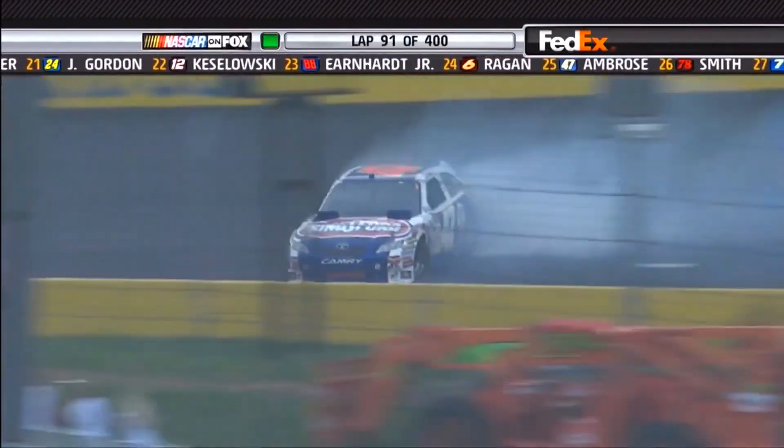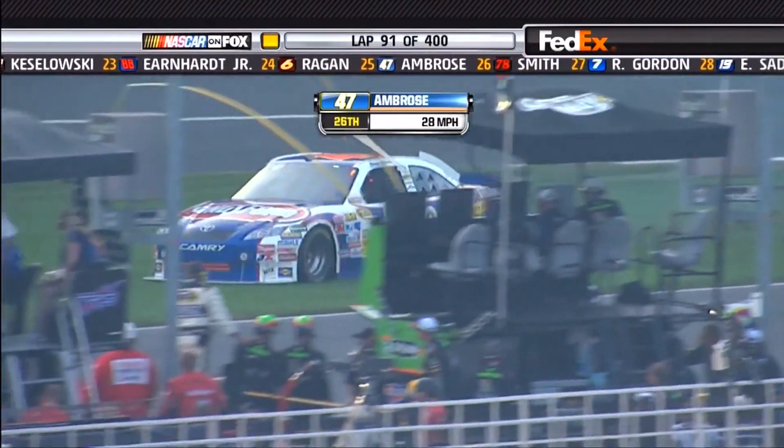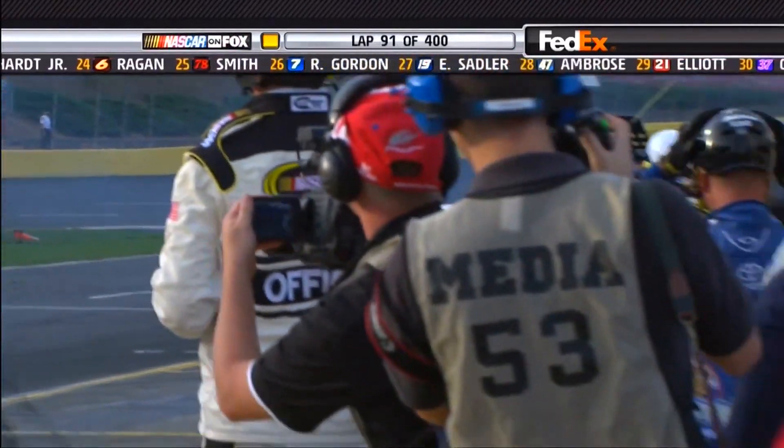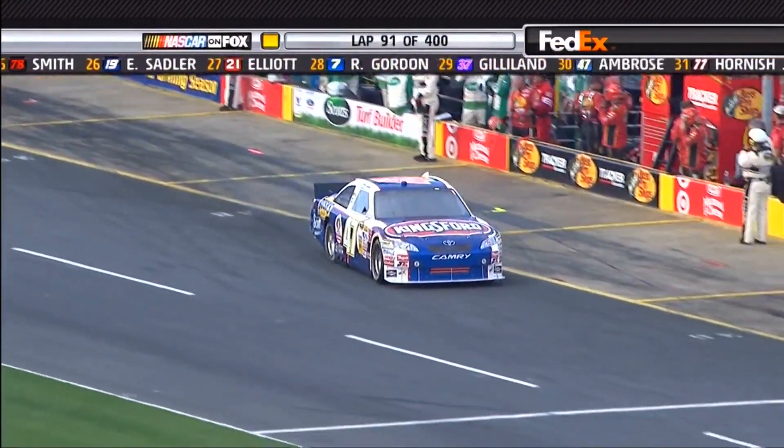Trouble down here, guys — turn four, the 47 car. Marcos Ambrose just comes around. Poor guy can't catch a break. All right, but you've got no flat — keep going there. Boy, if it wasn't for bad luck.